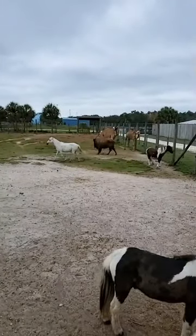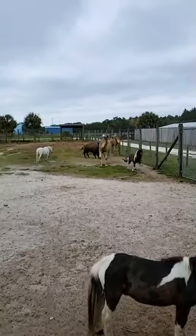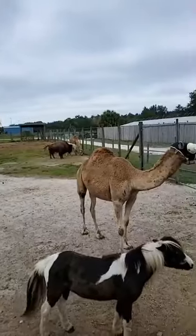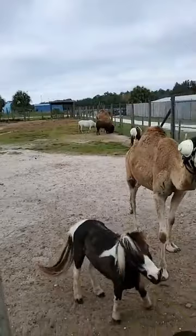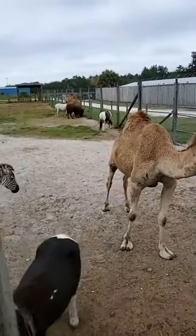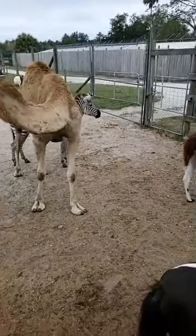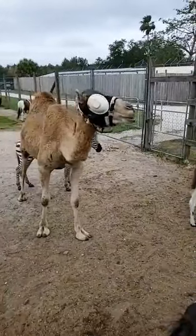Some facts about bison: they are the largest mammal in North America. We call the males bulls. They are pretty big but they are very fast — they can run up to 35 miles an hour. They are also good swimmers and they can jump. Their average lifespan is about 10 to 20 years, a little bit longer in captivity. They don't have wonderful eyesight; their best sense is their sense of smell. They're very similar to cows and they smell a lot like cows.